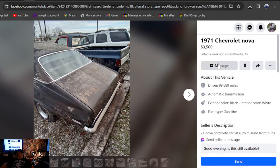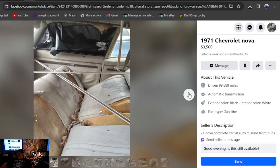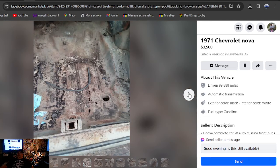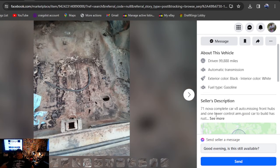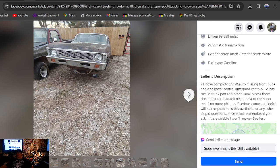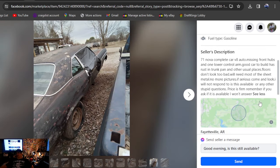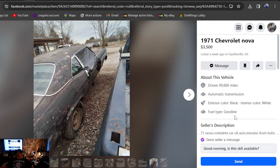1971 Chevrolet Nova, $3,500, a week ago in Arkansas. This car looks great — it's a 71 with white interior, bench seat, still got floor pans, V8, auto, missing front hubs. I've got a set — we just swapped my dad's 68 Nova over from drums to discs with power brakes, so I have all the drums you need to put this back together, spindles and all. Hit me up if you buy it — it's in Arkansas.